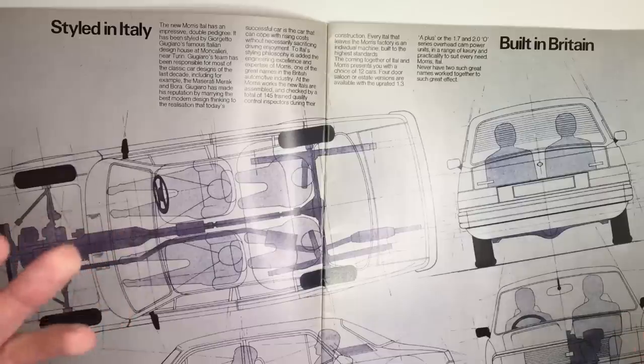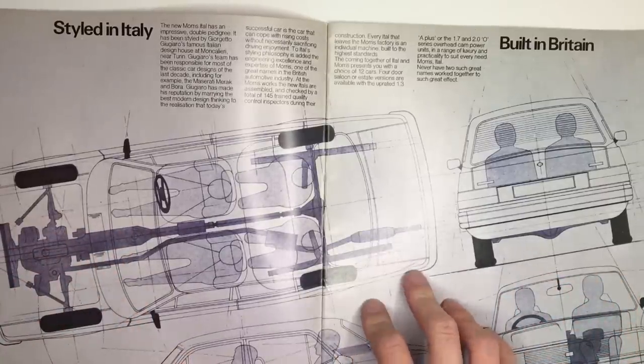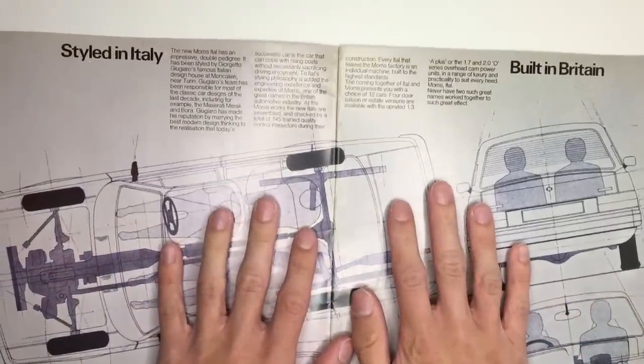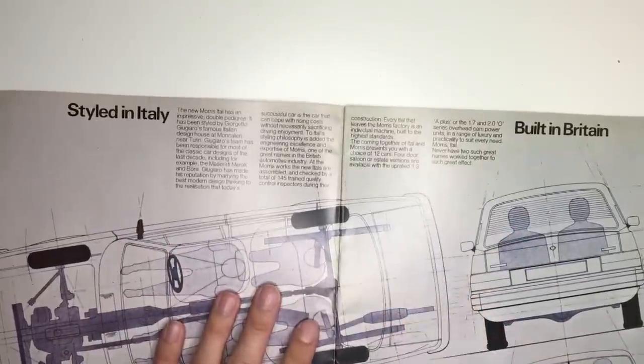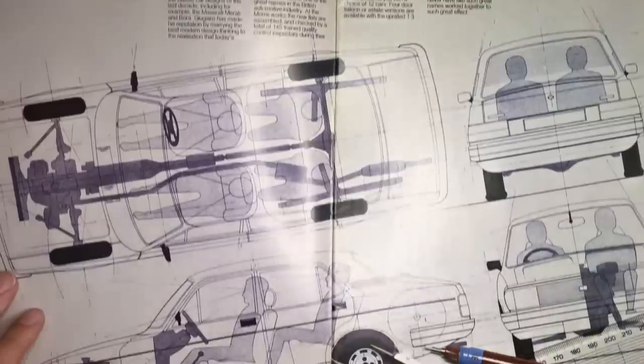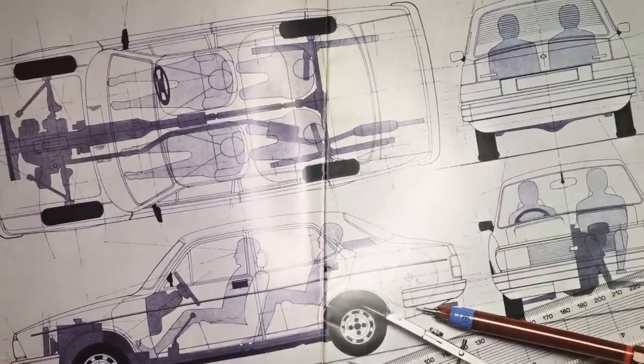The story is pretty nice though, and Ital Design did let BL use their premises in the advert for the car. It says up here about quality and pedigree and all the kind of stuff you usually find in a car brochure. But what I do love about this page is the cool cutaway diagrams of the car — they're just a nice thing.